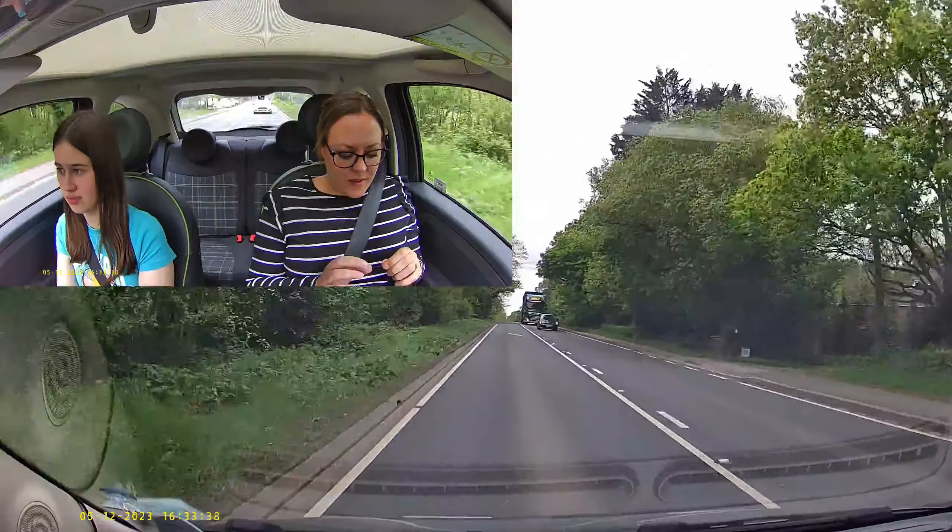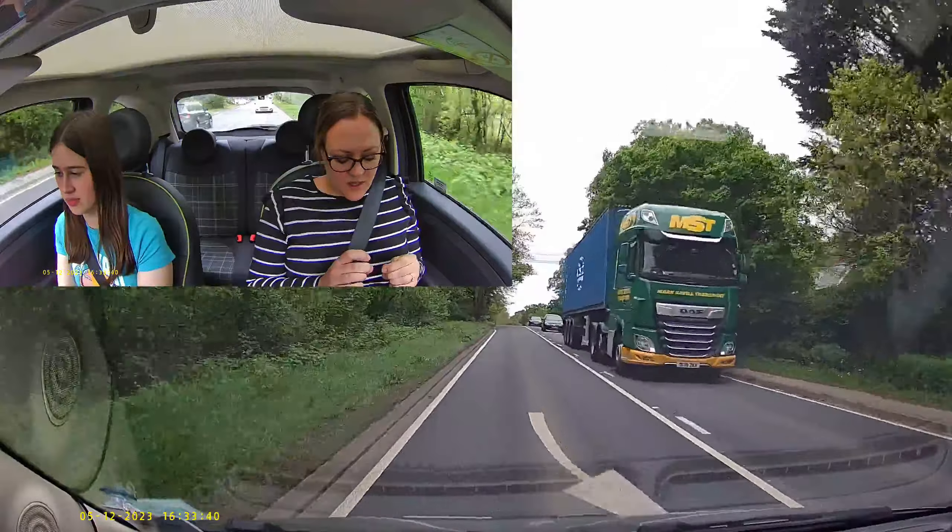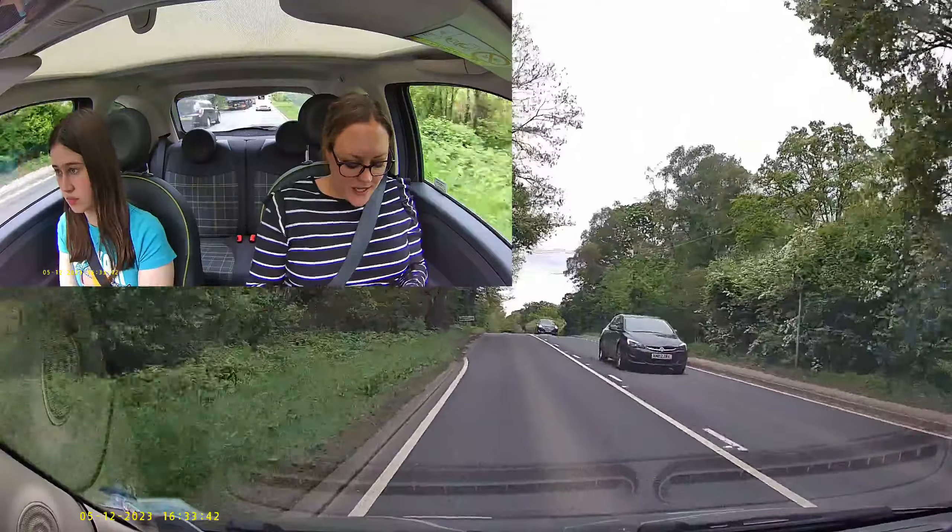So we are going to go into the petrol station, which is just coming up on the left-hand side shortly.